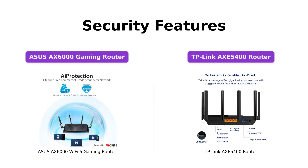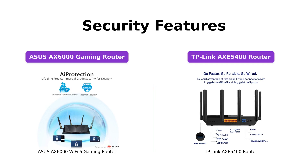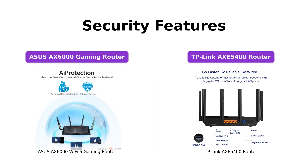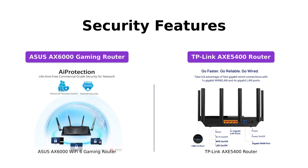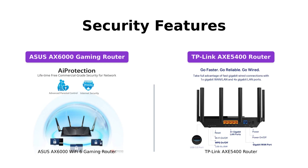Both routers prioritize your network security. The ASUS AXE 6000 incorporates commercial-grade security with AI protection powered by Trend Micro, effectively blocking internet security threats for all your connected smart devices. The TP-Link AXE 5400, on the other hand, offers TP-Link HomeShield, a premium security service that keeps your home network safe with cutting-edge network and IoT protection.